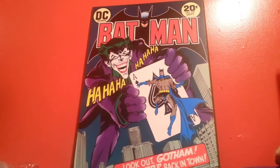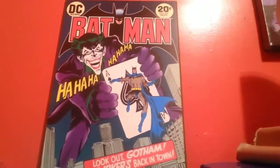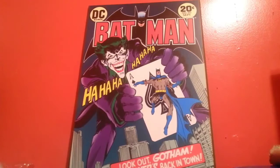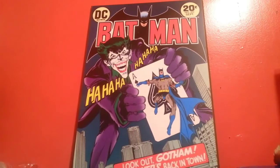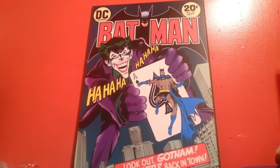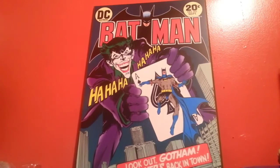Hello guys and welcome back to another video. Hope you guys saw the update video about my upload times. That explains why the next few days are gonna be a lot of collections. As you can tell from the title, this is my game console collection, and just so you know, it's all Nintendo.